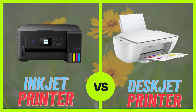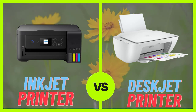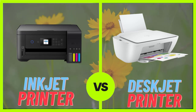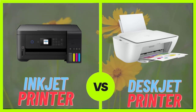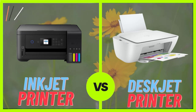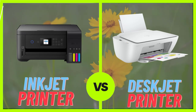In conclusion, both inkjet and deskjet printers are great options for home and office use, and the choice between them will depend on your specific printing needs. Inkjet printers are great for high-quality printing and can handle a variety of media, while deskjet printers are more compact, affordable, and energy efficient. Ultimately, the best printer for you will be the one that best fits your needs and budget.